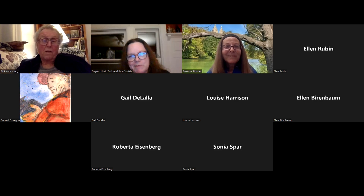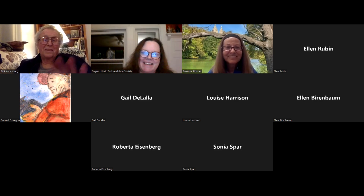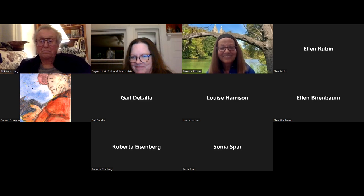Thank you, Roxanne. It was wonderful. We'll send out the link — once it's up on YouTube, it'll take a few days, but you can watch this presentation again. It's been my pleasure to be here. Good night, everyone.